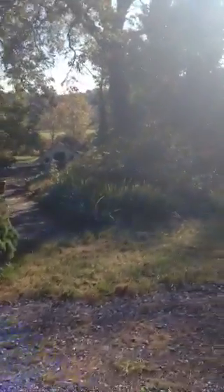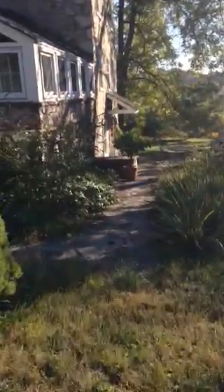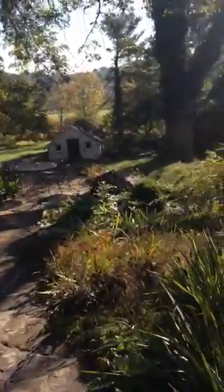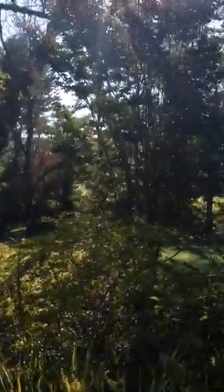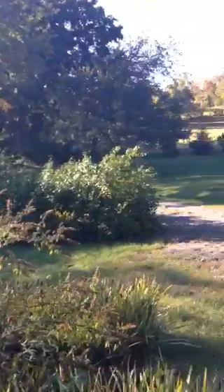Coming down here is a spring house that's completely renovated and not creepy at all. It has clean floors. The property adjacent to this is owned by the township and is deed restricted. So this is a little oasis of seclusion.